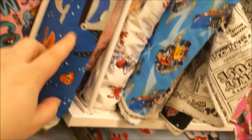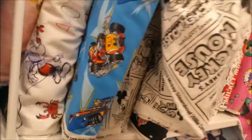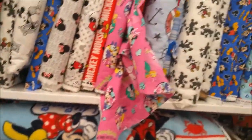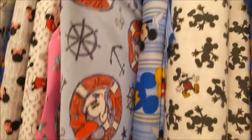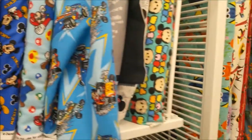Oh, this Ninja Turtle is cool. This Dory is really neat — look at that. And there's just like a ton of different Mickey and Minnie. This whole shelf here — look at this one, it's really cute, Steamboat Willie style. And Tsum Tsums.